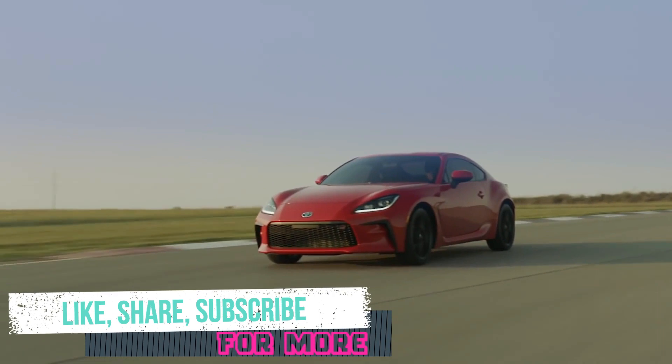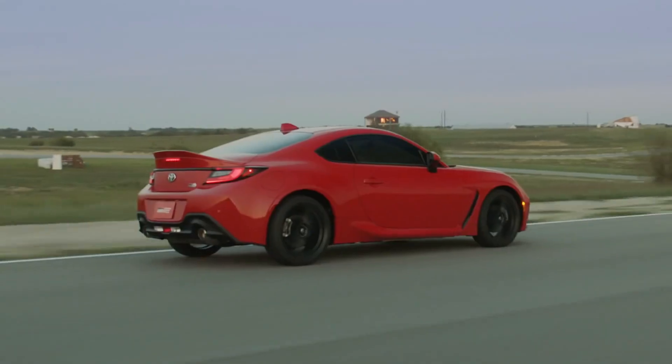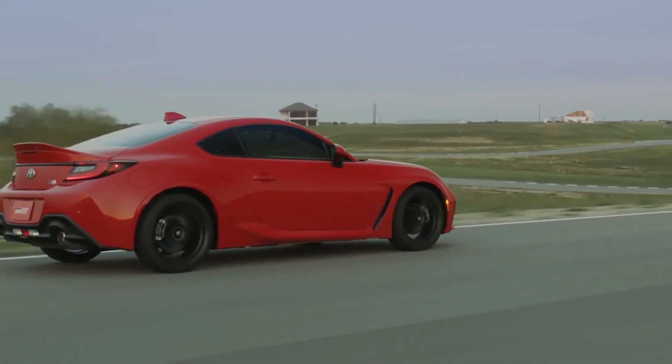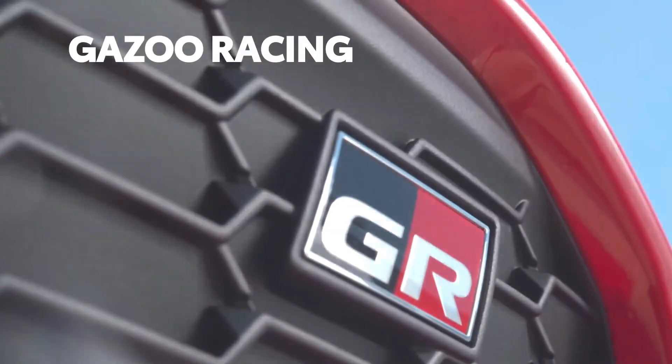He may be the president of the Toyota Motor Corporation, but when he puts on his racing helmet, he becomes Morizo — his alter ego as Toyota's lead master driver, and the only one who can decide if a vehicle deserves a Gazoo Racing badge, or GR.